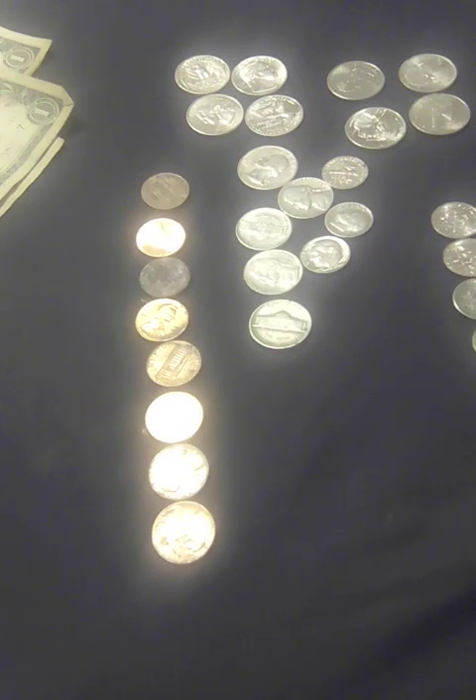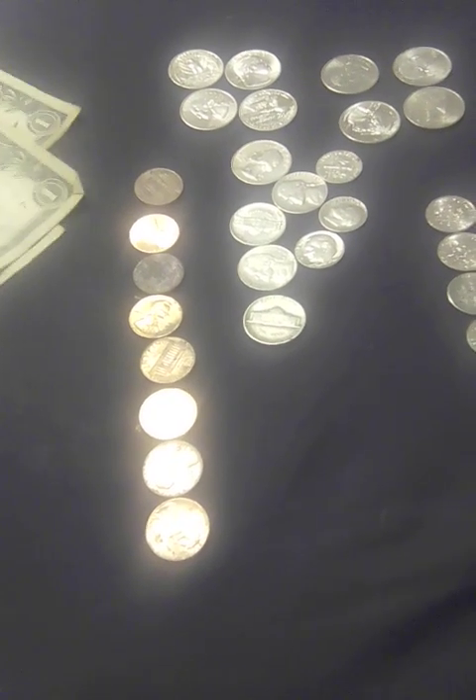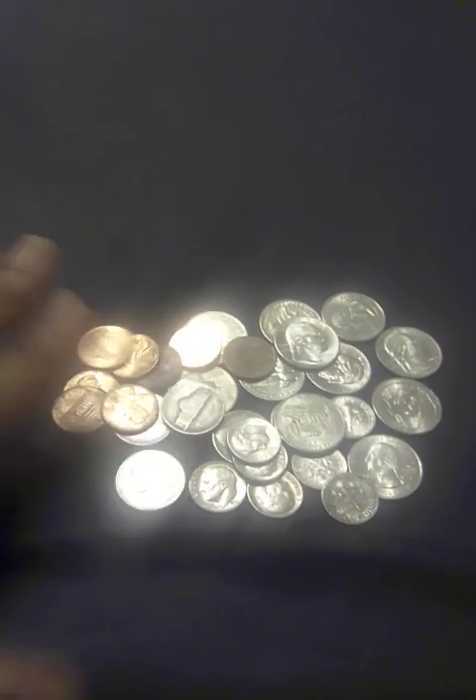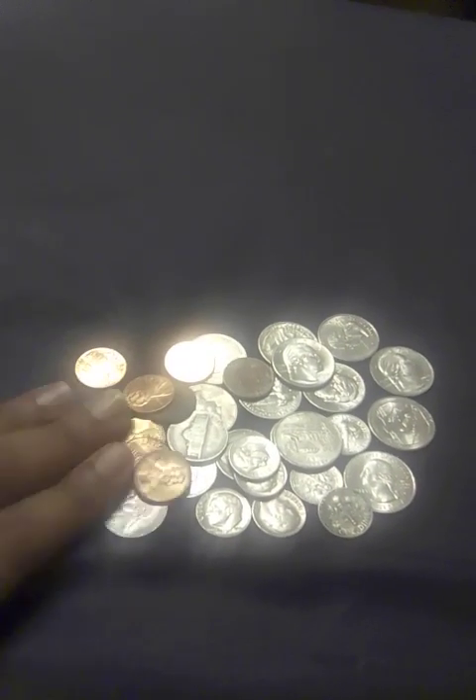Total is $19. So all this change is going to be in a jar, just collecting and saving.